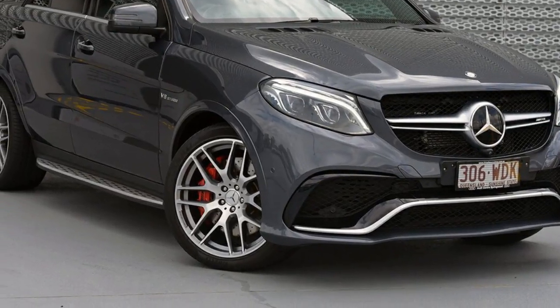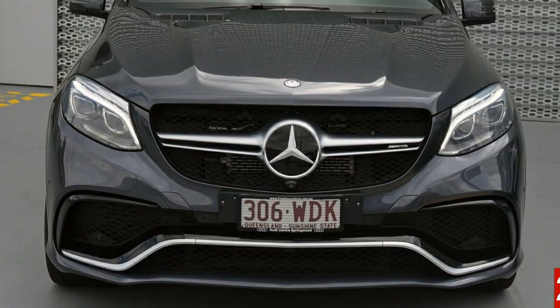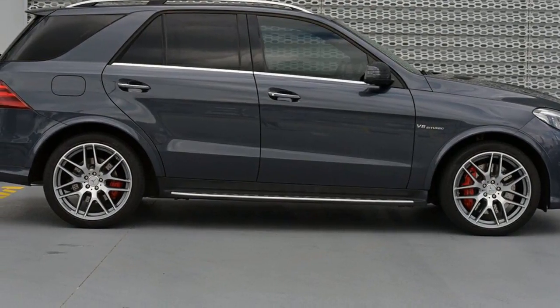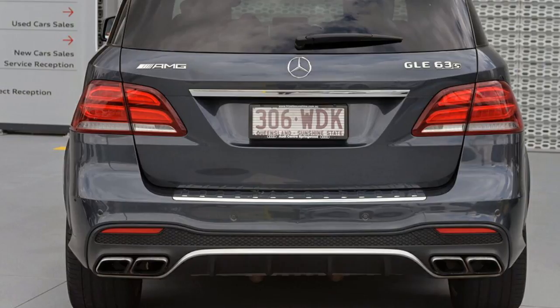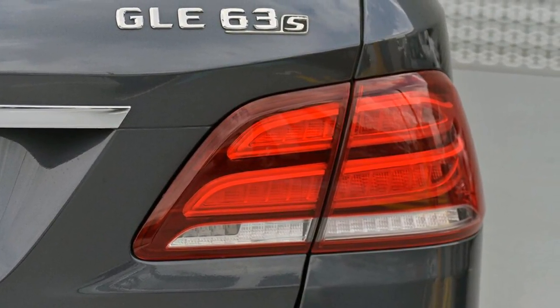Look no further than this 2015 Mercedes-Benz. This has a reliable 5.5-litre engine and a smooth shifting automatic transmission. The attractive grey exterior is complemented by its stylish interior. This vehicle has all the features you could dream of and more.